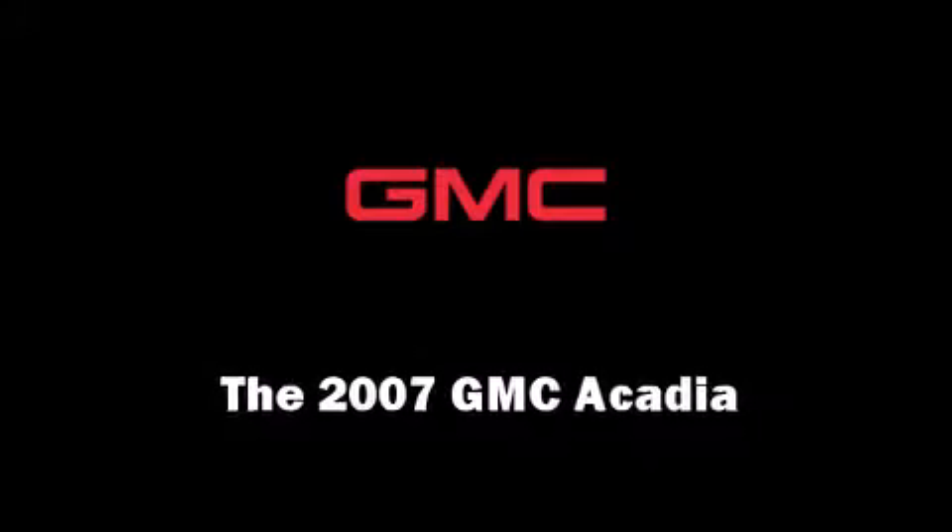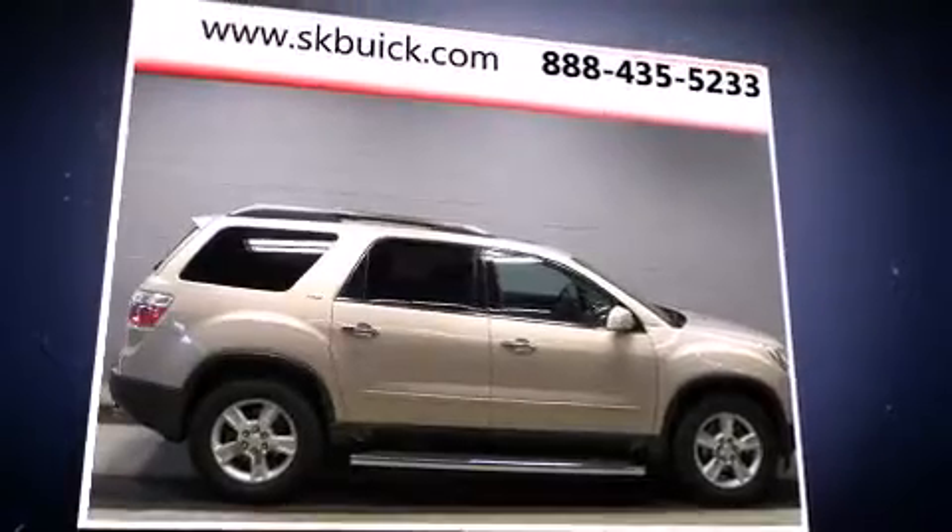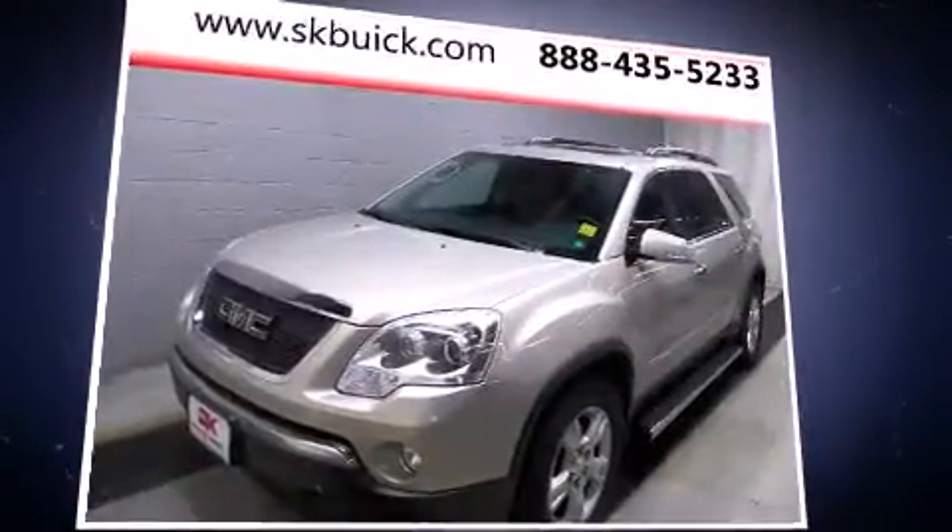The 2007 GMC Acadia. It features an automatic transmission, all-wheel drive, and a refined six-cylinder engine.